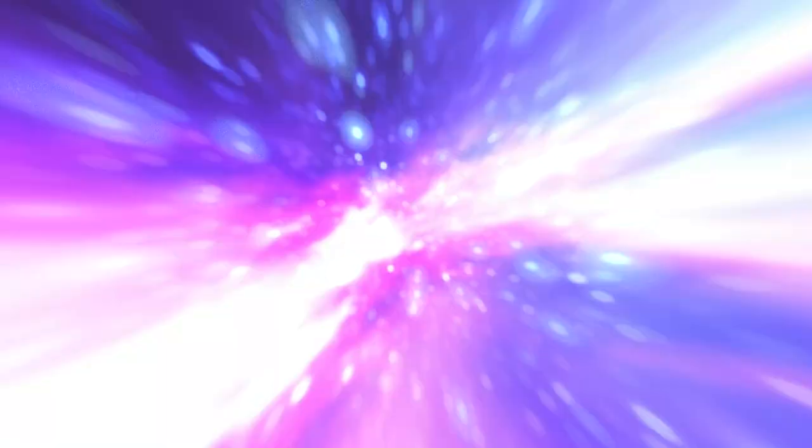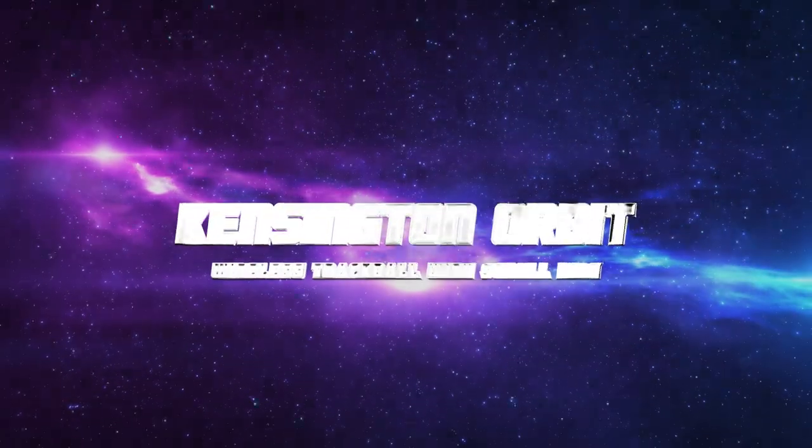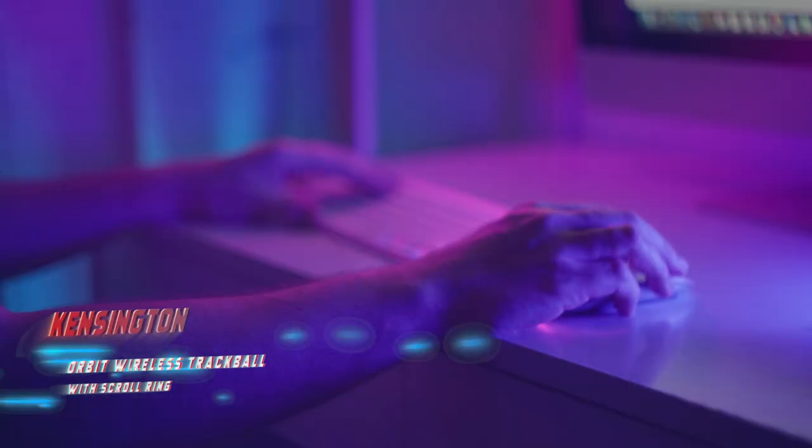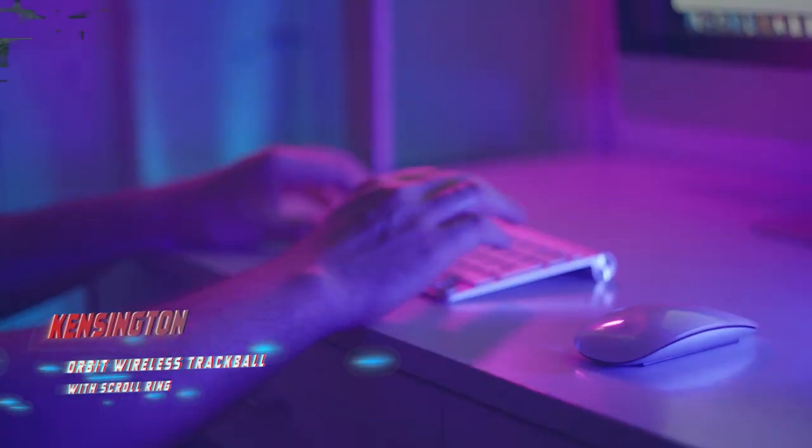Number 3: Kensington Orbit Wireless Trackball with Scroll Ring. Pros: Comfortable and easy to use. Backed by a five-year warranty. Cons: Only equipped with two buttons.